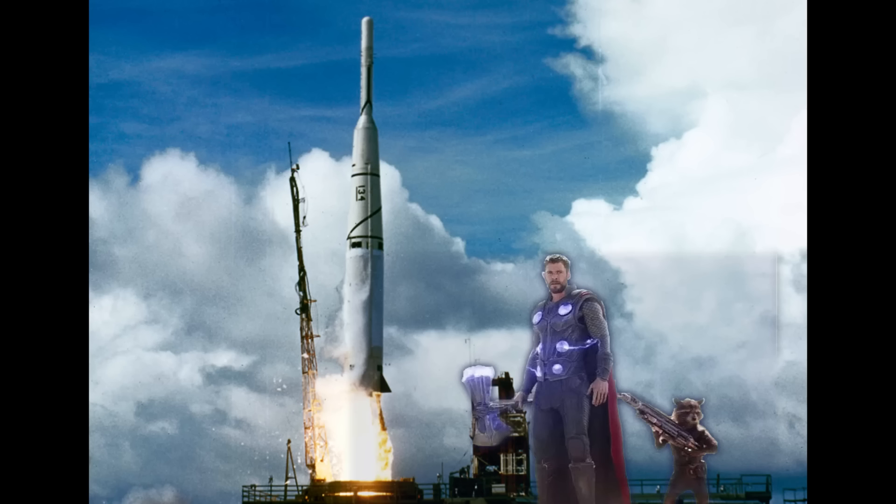Hello, it's Scott Manley here. Today I want to talk to you about the Thor Rocket and its evolution. It feels like a pretty good time for this given that we have Thor and Rocket back together on the big screen in a new movie.